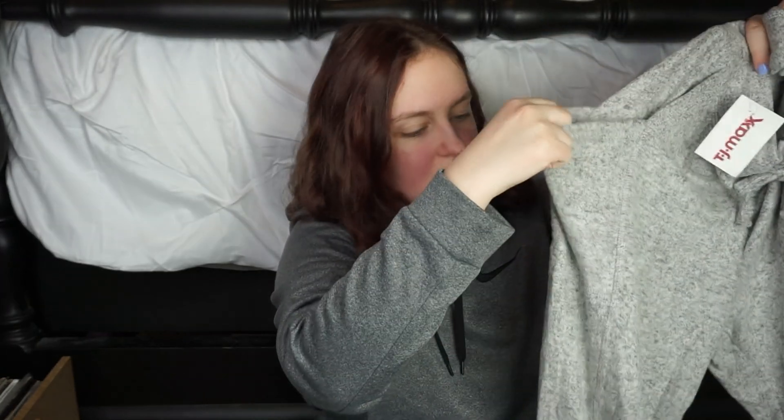Next, I got myself these super soft comfy joggers. They're just plain gray. They've got pockets on the side. They cinch at the ankle. They're super, super soft. They're a little see-through, but I really honestly wouldn't wear these anywhere except lounging around at home. They were $9.99, and they're the brand Pink Rose, if you wanted to know. Super comfy and super flattering too.